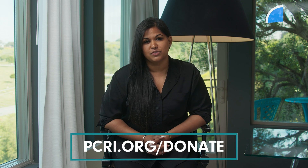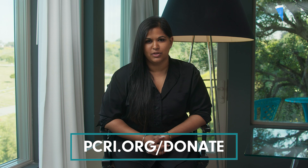Before the next question, please click the subscribe button — it tells the YouTube algorithm this video was helpful and helps push our videos to others who need them. If you'd like to donate and join our cause, you can do so at pcri.org/donate. Now back to the conversation with Dr. Scholz.